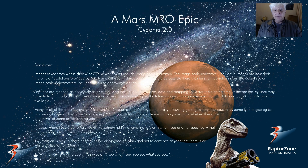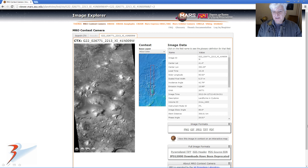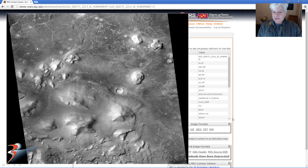Cydonia 2.0, a Mars MRO epic. Thanks for joining me. I'm sure you folks agree with me that the face of Mars and the pyramids in Cydonia, featured so often in documentaries and presentations, it will be refreshing to see something a little bit newer. This is the original CTX photograph — I'll include all the links below — and here's the low-res JPEG.